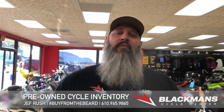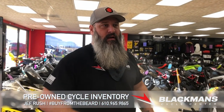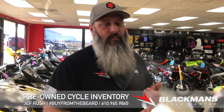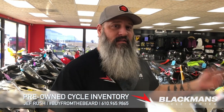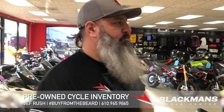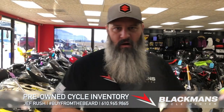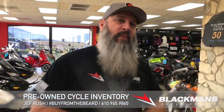For any information — I know I threw a lot at you regarding our pre-owned inventory — blackmanscycle.com. Everything is online: spec sheets, information. Call me, call Ricky, call Sam. We would be more than happy to discuss your spring riding options from our pre-owned selection here at Blackman's. Hashtag bye from the beard.